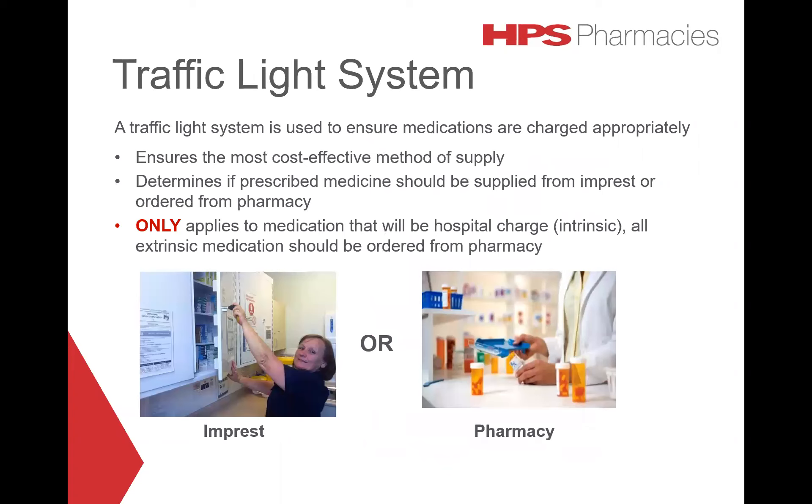A traffic light system is used to ensure medications are charged appropriately. This ensures the most cost-effective method of supply and determines if a prescribed medicine should be supplied from impressed or ordered from pharmacy. The traffic light system only applies to medication that will be hospital-charged or intrinsic. All extrinsic medication should be ordered from the pharmacy.